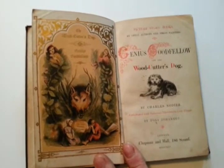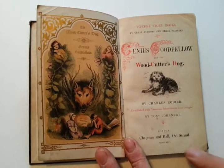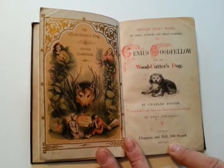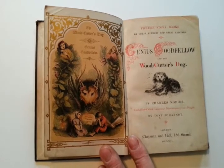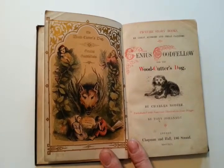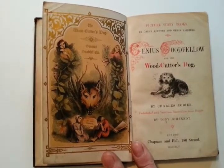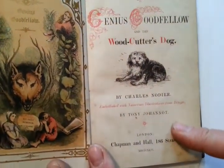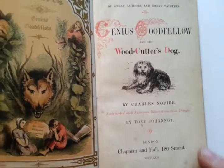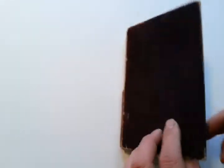Right, ladies and gentlemen, this is a charming early 1847 — 1846, sorry — children's book called Genius Goodfellow and the Woodcutter's Dog. It's actually a series of short children's stories, picture story books by great authors and great painters. And this is partially illustrated by Tony Joano, who I think was a sort of celebrated French comic illustrator of the period.